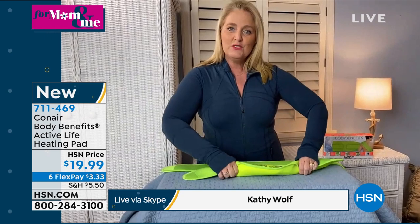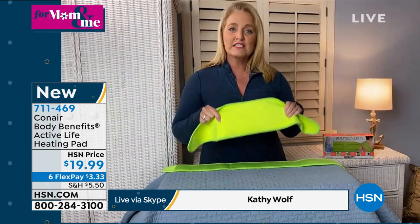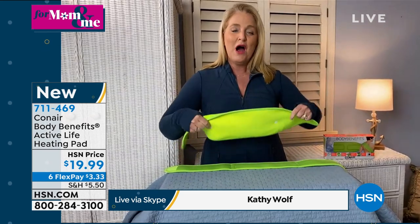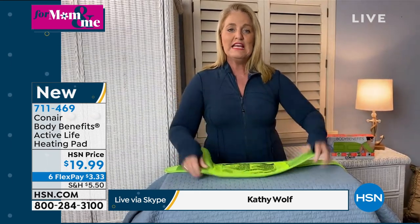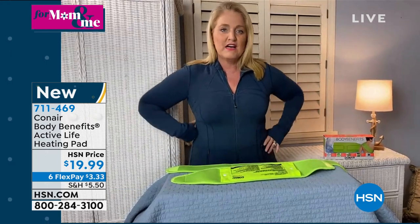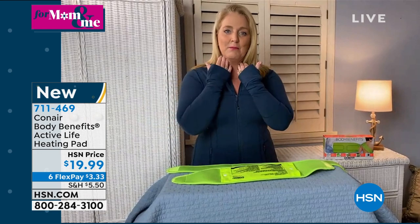You snap it closed and put it on wherever you need it. It'll stay nice and cold for about 30 minutes, and you're hands-free, so you can roam around the house — put it on your back, up on your shoulder area.